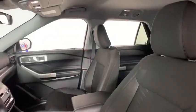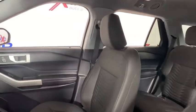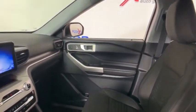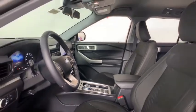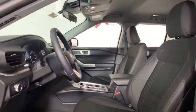Power liftgate, traction control, power passenger seat, dual airbags, power steering, four-wheel disc brakes, AM-FM stereo radio, heated front seat, electronic stability control, compass.